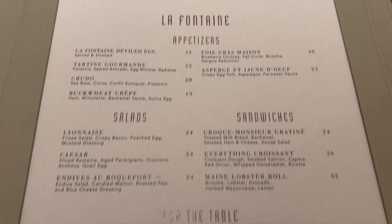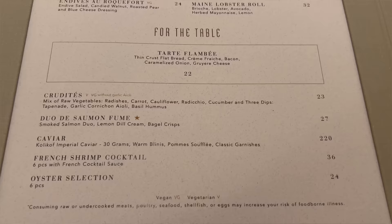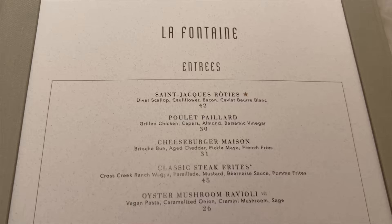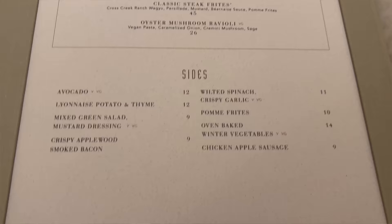Taking a look at the interior of the menu, we have appetizers — deviled eggs, crudos, a buckwheat crepe, all looks really good. Salads and sandwiches, and a croque monsieur that looks really good as well. Some items for the table including a tart flambe — that sounds interesting. Entrees include a lot of great seafood options like scallops, a cheeseburger, steak frites, and an oyster mushroom ravioli. Sides include wilted spinach with crispy garlic and chicken apple sausage. That's a pretty good looking brunch menu — a lot of interesting options. And you know how it goes in my videos: every restaurant's a buffet if you're willing to pay. I'm going to get a nice variety and together we'll see what this restaurant's all about.